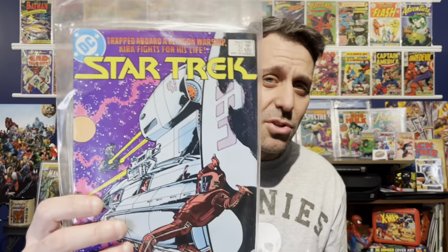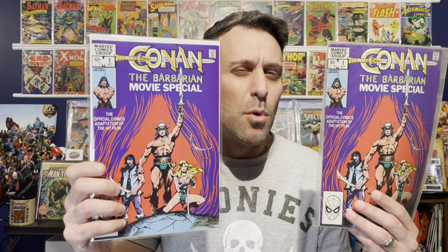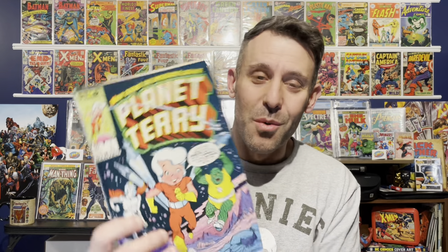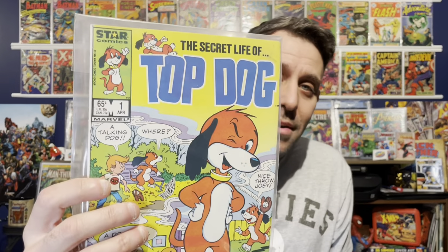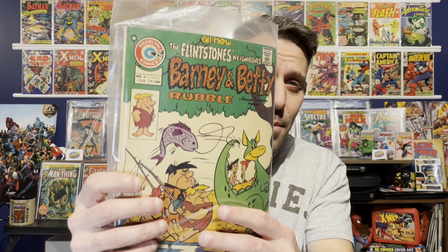Here's a random Star Trek number two. This is Sledgehammer number one, based on the television show in the 80s — I never watched it, I was too young. We have two copies of Conan the Barbarian movie special, probably based on the Arnold Schwarzenegger movie. Now we got some weird stuff — I have no idea what these are. This is Defenders of the Earth number one, which is a Marvel Star Comics imprint. We have Planet Terry number one, Wally the Wizard number one, Top Dog number one, and a Flintstones comic — Barney and Betty Rubble number 18.